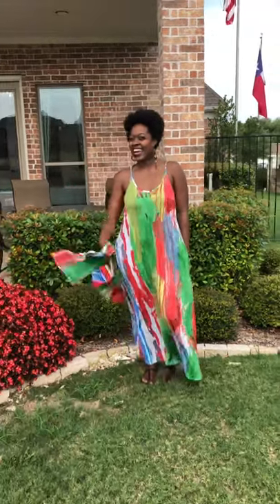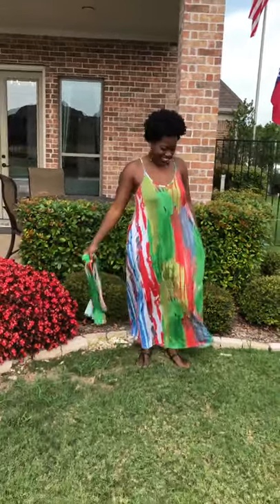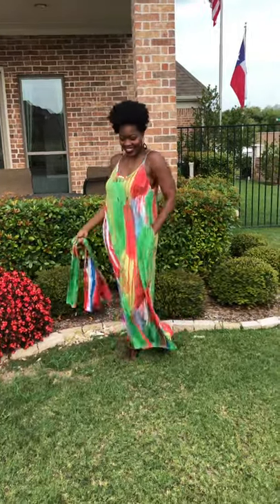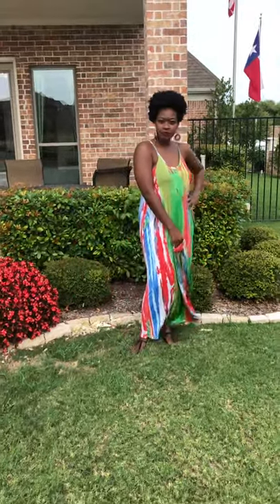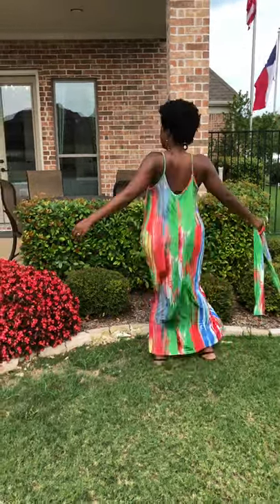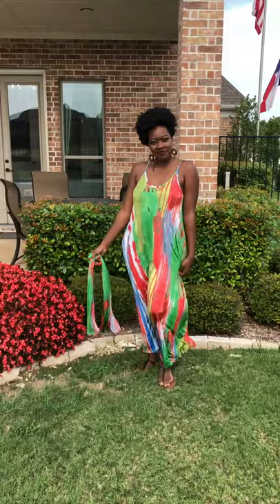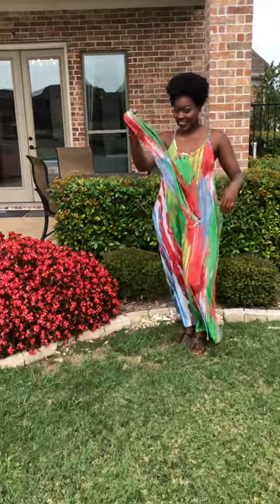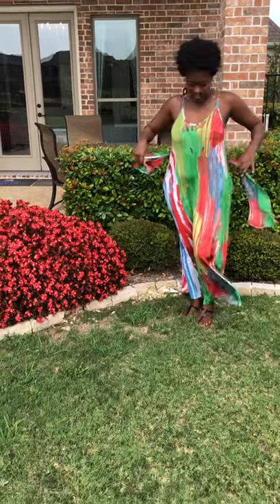We are back with Tiffany, and Tiffany is rocking our color wash dress. It is available in small, medium, and large. She is wearing a size small, which is very roomy. It's a two-piece set — it comes with a belt that you can wear as a head wrap or belt.